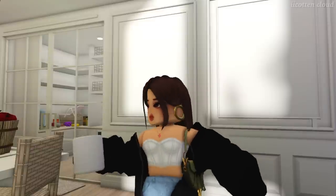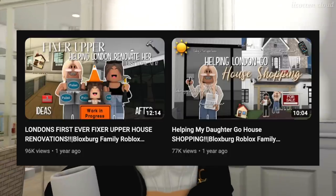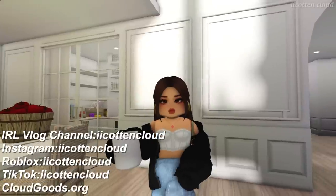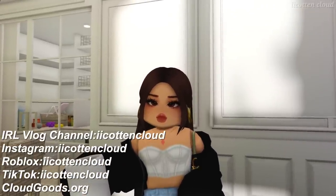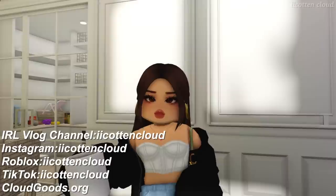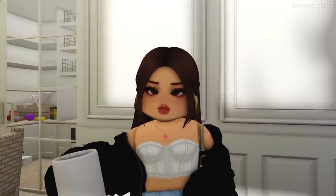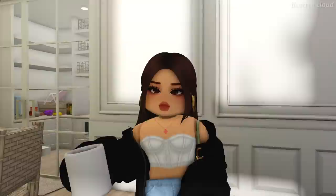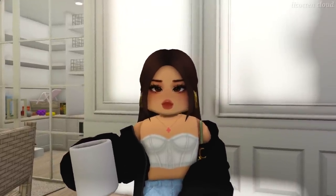Good morning, beautiful people! A couple of months ago, London bought her first fixer-upper house and you guys seemed to enjoy it a lot. We went house hunting, renovated the house, and then sold it or rented it — whatever she wanted to do with it. Today we're going to do it again because I really enjoyed the experience last time, and London did too.